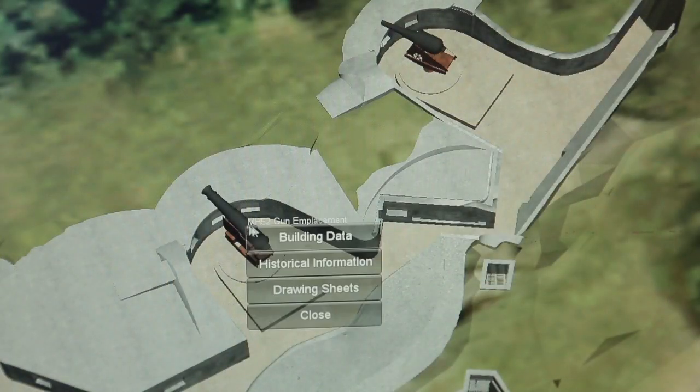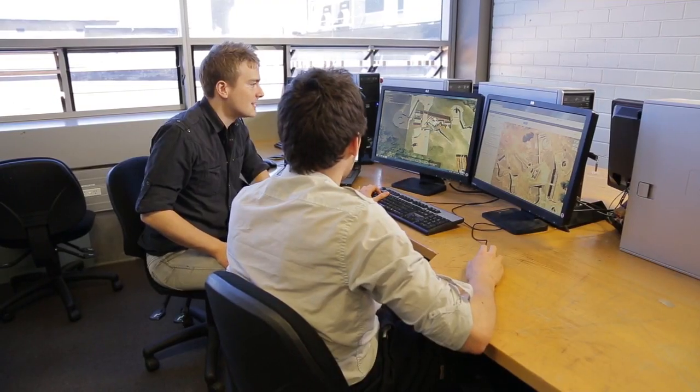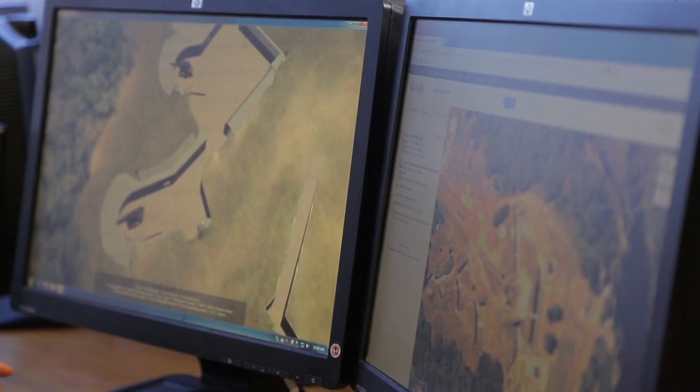The model isn't just a 3D tourist guide — it's also a comprehensive information repository. Getting it right required a mix of cutting-edge and old-school technology. We used satellite imagery provided by Google to first give us a basis of the scale, proportions, and where things fit generally. After that we basically got in here and measured it up, and took information from previous plans that were available from National Parks. We wanted this to be as accurate as possible.